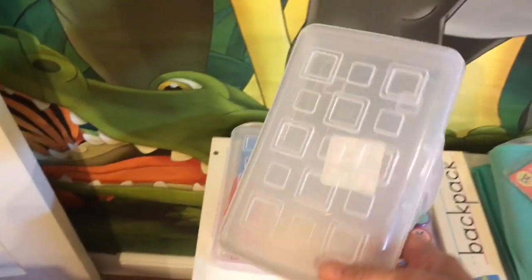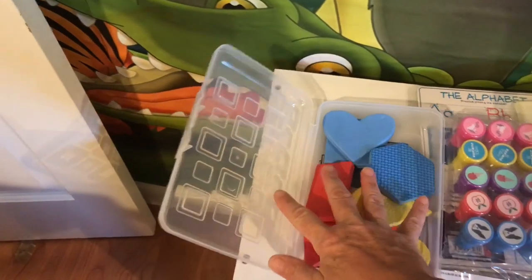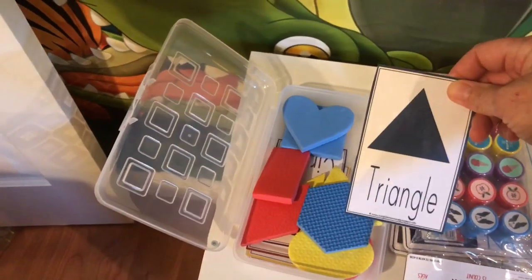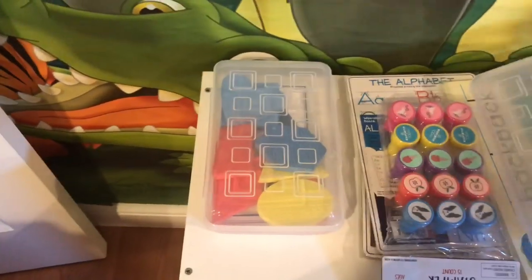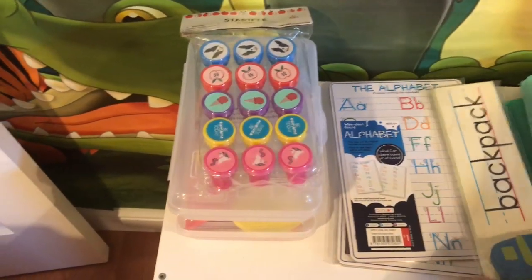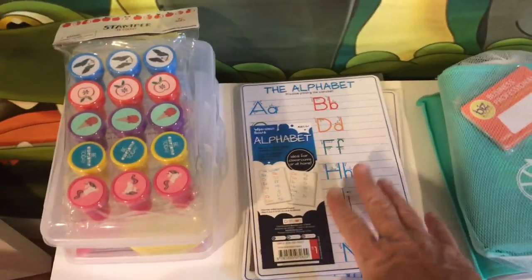Moving on to the Target Dollar Spot — I picked up ten of these clear pencil cases for back to school, and I'm going to make different little activity kits with them. In one I put foam shapes from the Target Dollar Spot along with printed shape cards, so it can be a table activity. They also had this 15-count stamp set — really cute — I can put the stamps in one of the cases with paper as another table activity. I also got this little backpack from Dollar Tree that has an assortment of different words to hang around the room.